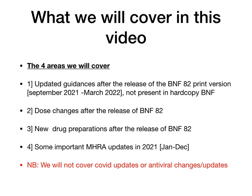This hard copy print version has had some updates after its release. In this video, I'm going to show you some of the things that have been updated from around September — after the release of BNF 82. We're going to look at new preparations that happened after BNF 82, and also some important MHRA updates that happened last year, between January to December, which are important for you to know.